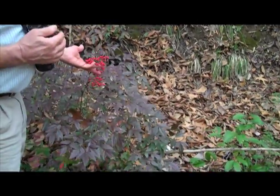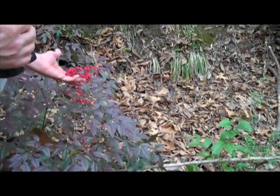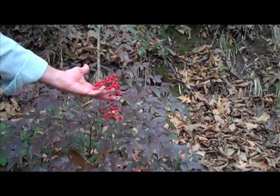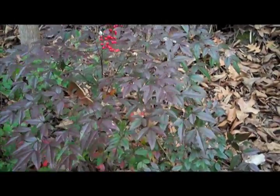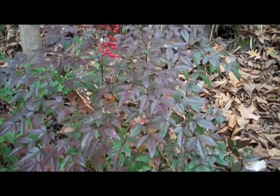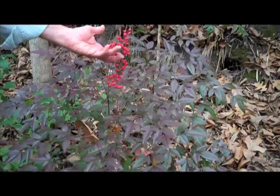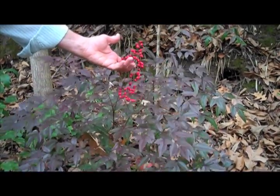Typically you'll find nandinas out in the woods, and they can indicate one of two things. It could be that you're close to where an old home site used to be. And like the privet that we talked about earlier, the seeds get spread by birds that feed on the berries, and when they defecate in various parts of the woods, they'll often plant the nandinas.